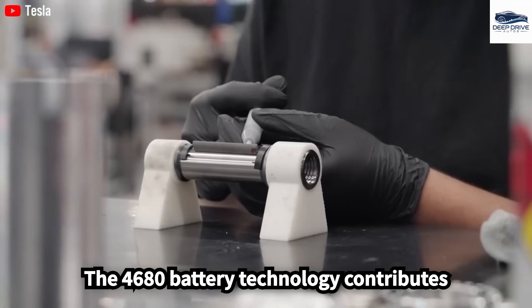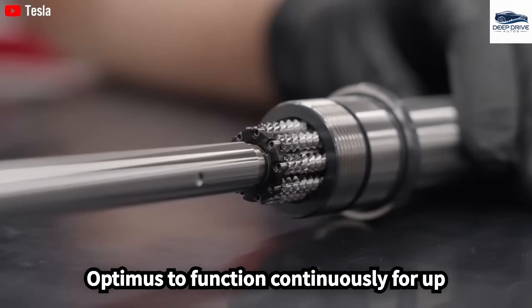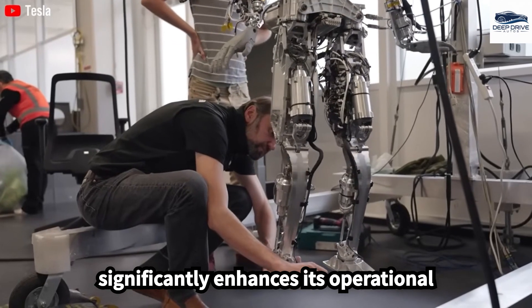The 4680 battery technology contributes to greater energy density, permitting Optimus to function continuously for up to 10 hours. This advancement significantly enhances its operational efficiency.